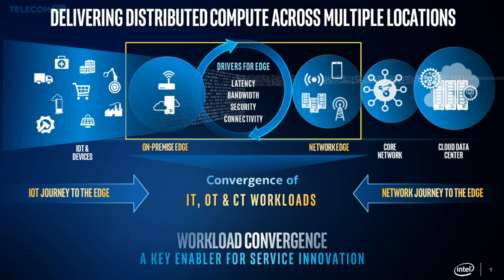Given that this is not a one-size-fits-all solution, what is Intel's approach and what are some of Intel's strategic initiatives that address the associated challenges? Intel is approaching Edge computing across both the on-premise Edge as well as the network Edge. Each requires a unique approach, accounting for drivers like low latency, bandwidth, security, and connectivity. Across both on-premise and network Edge, we're seeing a convergence of IT, OT, and CT workloads.